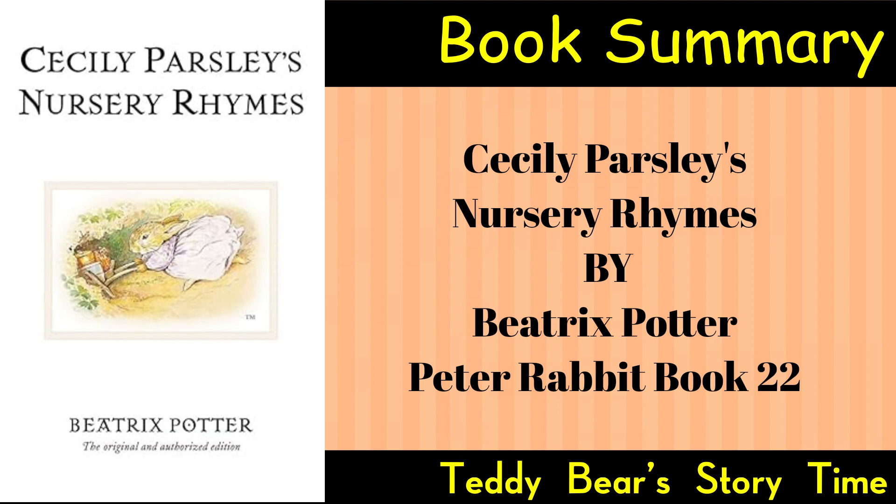Introduction: The book opens with an introduction to Cecily Parsley, a rabbit character who is introduced as the niece of Peter Rabbit. Cecily Parsley is depicted in delightful illustrations, setting the stage for the nursery rhymes that follow.